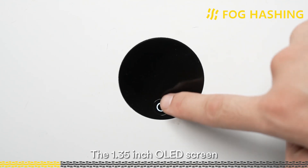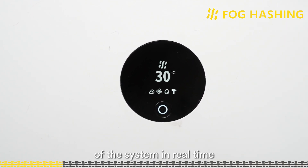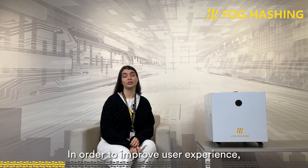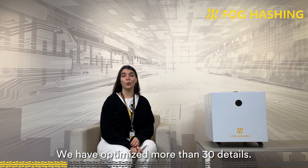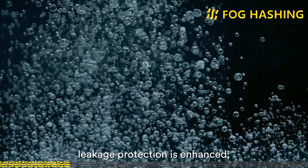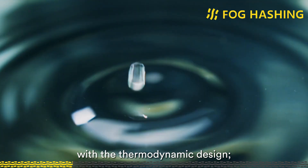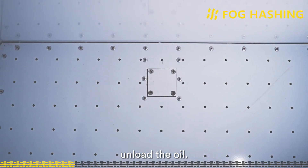The 1.35-inch OLED screen displays the running status of the system in real time. In order to improve user experience, C2 was polished on the basis of C1 with more than 30 optimized details. For example, leakage protection is enhanced, the cooling flow is fully in line with thermodynamic design, and the new drain bolts make it very convenient to unload the oil.